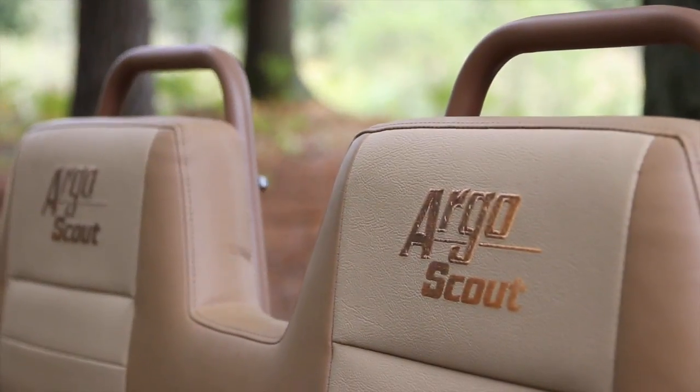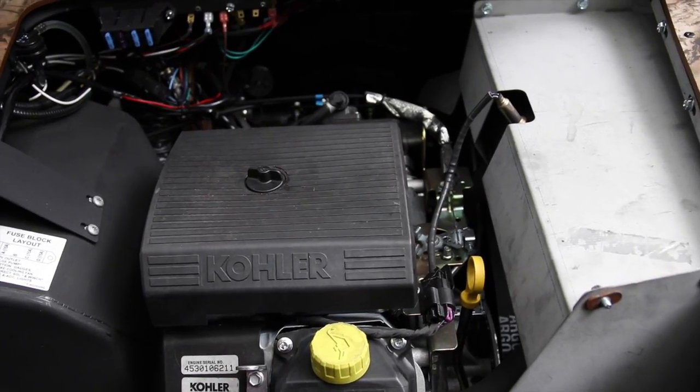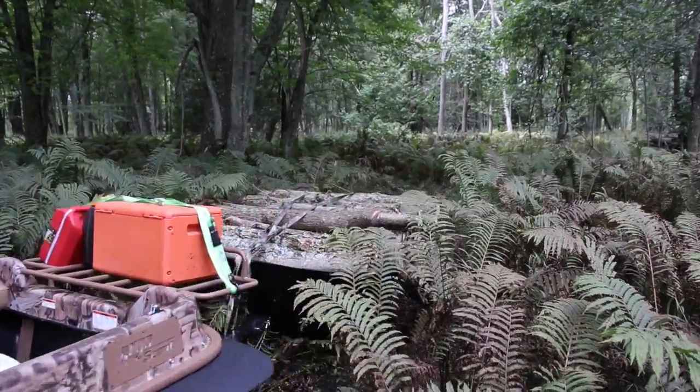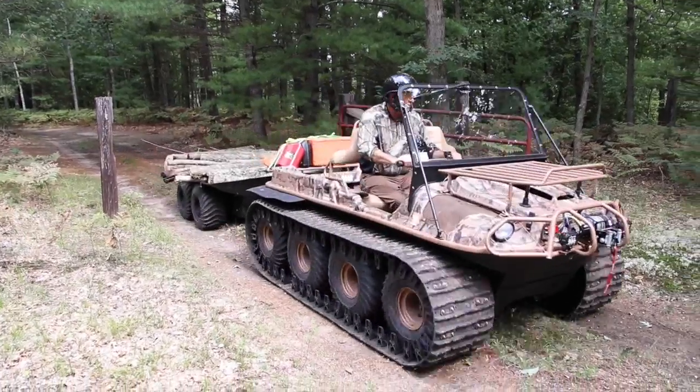Let me tell you a few features of the machine that we're sitting in here right now. This is a new model called a Scout 8x8. It's also available in a 6x6 version. This one has a 26-horsepower Kohler engine in it, and it has a towing capacity of about 1,400 pounds. 1,400 pounds is a lot of weight — that's probably all the firewood you're going to need around camp. It's a great utilitarian machine.